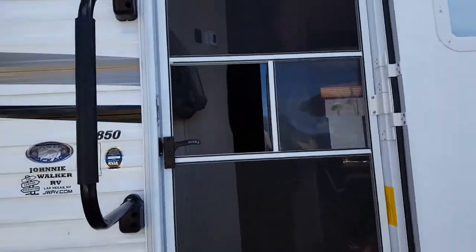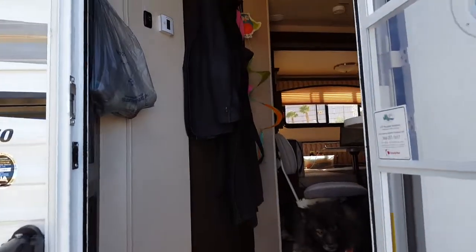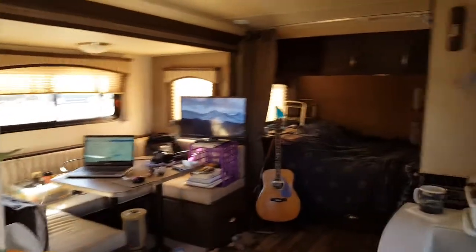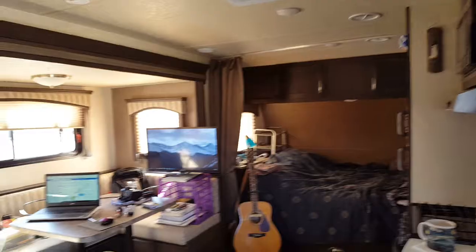So now we go to the inside. The door is at the rear of the camper, which also adds to the space inside by making the layout much better. You come inside, you can see there's just a lot more room than I had before, without anybody who saw my old video.